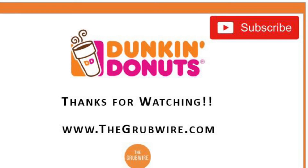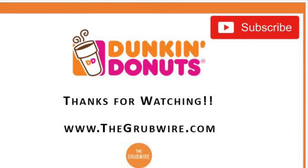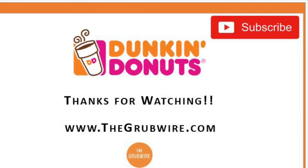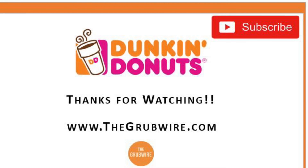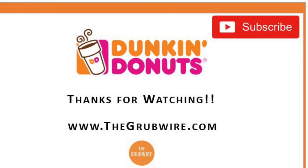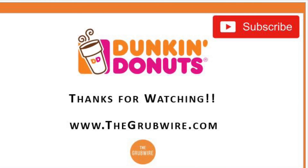So is Dunkin' a good franchise for you? That's up for you to decide. But one thing's for sure, there aren't many franchise concepts as large as Dunkin' where you can get into the coffee and donut business. Thanks for watching — please be sure to subscribe to see other videos about franchise costs, and also check out thegrubwire.com.